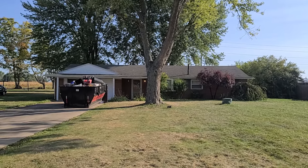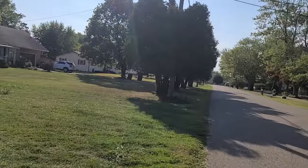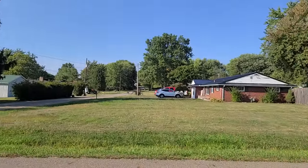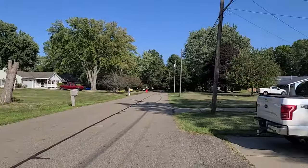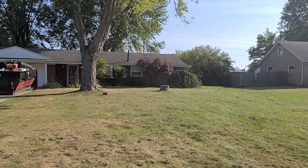Hey folks, welcome to 7660 Lakefield, Lewisville, Ohio. This is in Nimishillin Township. It's on a nice quiet street — I'll pan around the neighborhood here and show you. I'm Todd Bosley. I'm a licensed real estate agent and auctioneer in the state of Ohio.